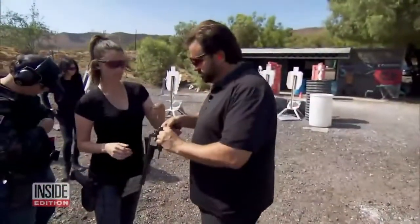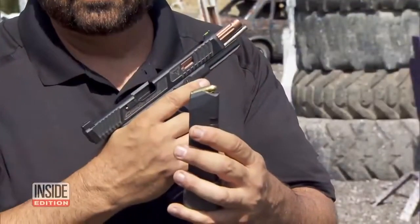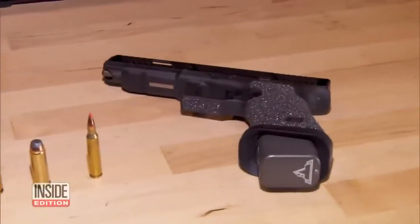But do they work? Taron Butler, owner of Taron Tactical Innovations in Los Angeles, is putting them to the test. First up, a 9mm pistol.